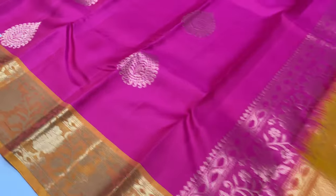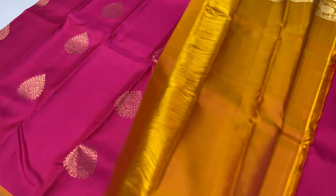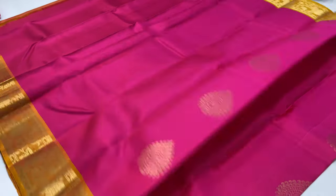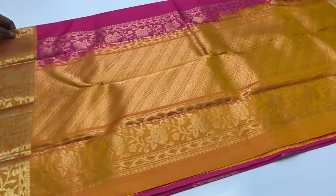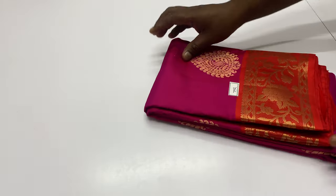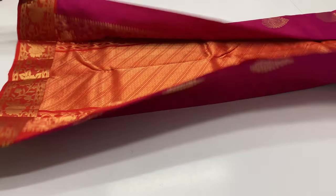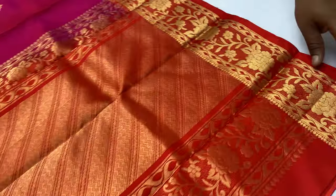This is a double warp sari, handloom made. Premium quality sarees are fine quality sarees. Next sari, code 792. Balloon blouse red color. Body of the sari magenta.